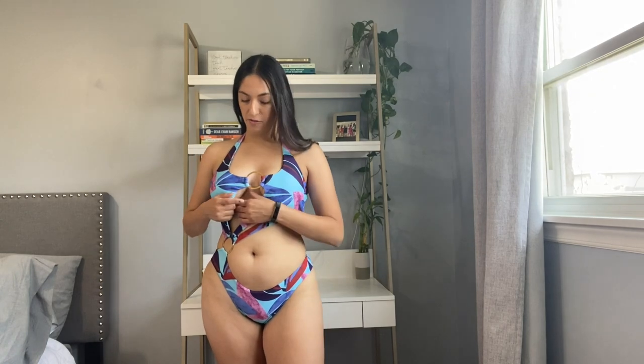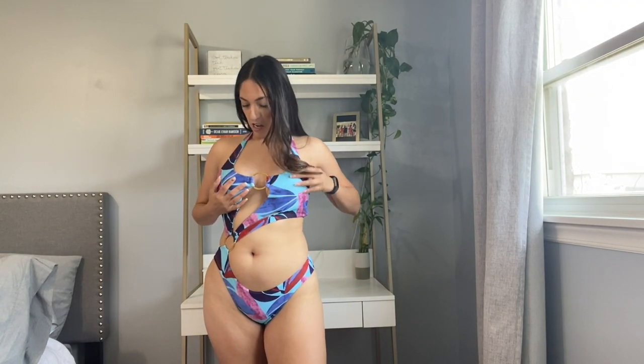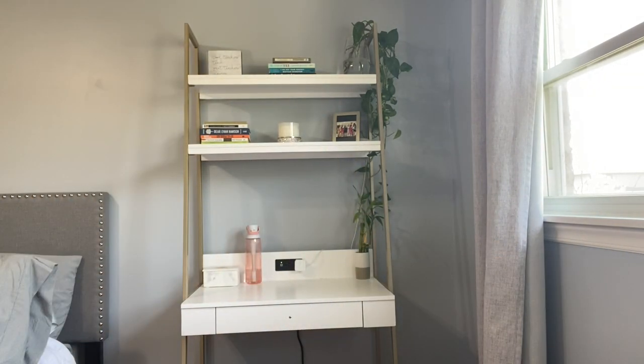My sister has a slightly darker skin tone and this would look really nice on her. I would say if you don't have super huge boobs like me, this would look great. But for me, I feel like I'd have to keep holding my boob and that's not the look.